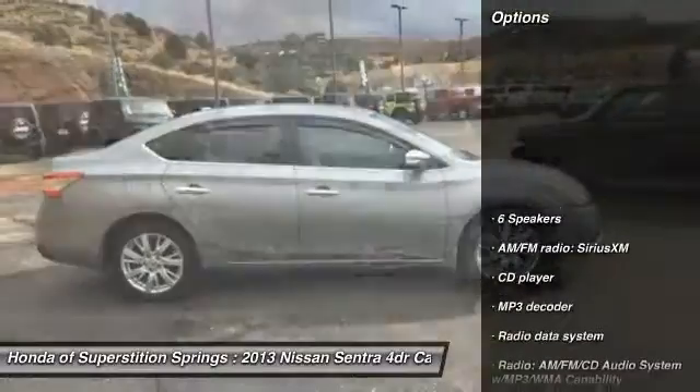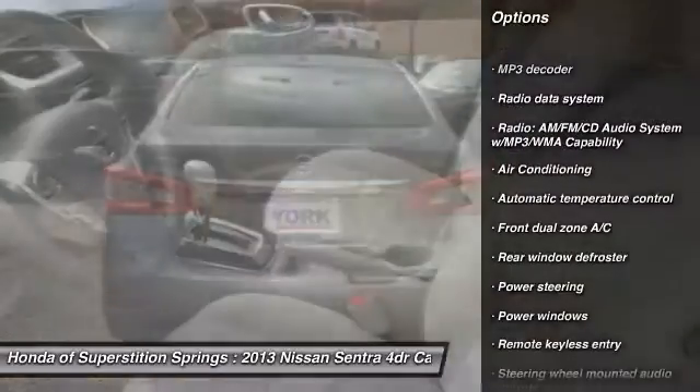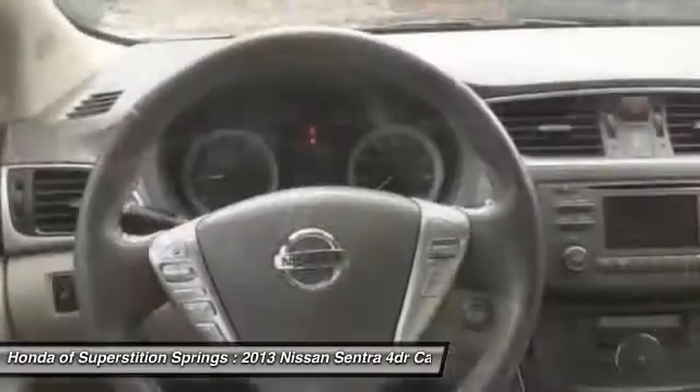Here are some of this vehicle's great options: traction control, dual airbags, air conditioning, power steering, electronic stability control, security system, fog lights, CD player, rear window defroster, and power windows.